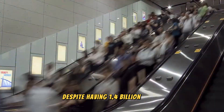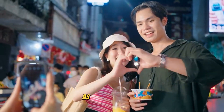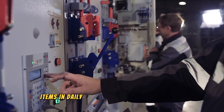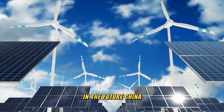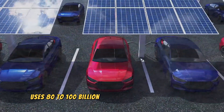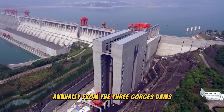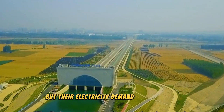Despite having 1.4 billion people, China won't experience electricity shortages as Europe does. With an increasing number of technology items in daily life, they are currently planning for the issue of green power supply in the future. China uses 80 to 100 billion kilowatt hours of electricity annually from the Three Gorges Dams and the North-South Water Diversion project, but their electricity demand is still rising.